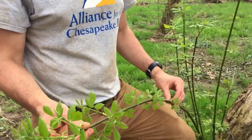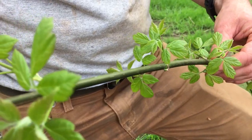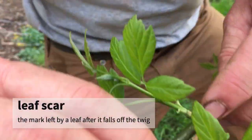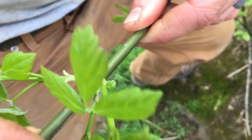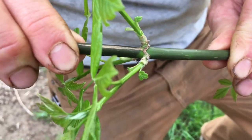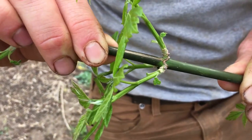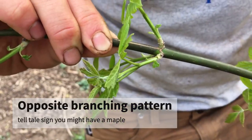One very distinguishing trait about the box elder: the new growth and new twigs are very green, which sets it apart from other maples. Also, the leaf scars connect — they wrap all the way around the twig, which is atypical. Pretty unique, easy to stand out amongst others. You can also see the opposite branching pattern here.